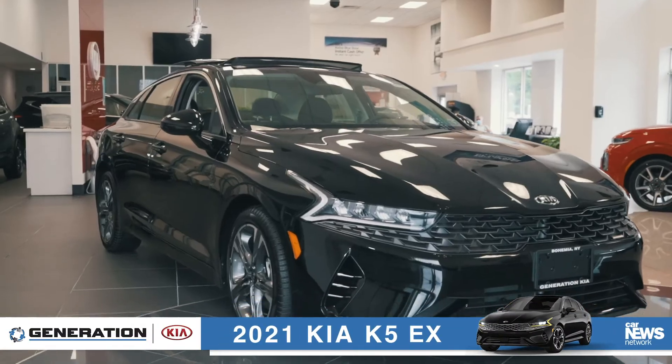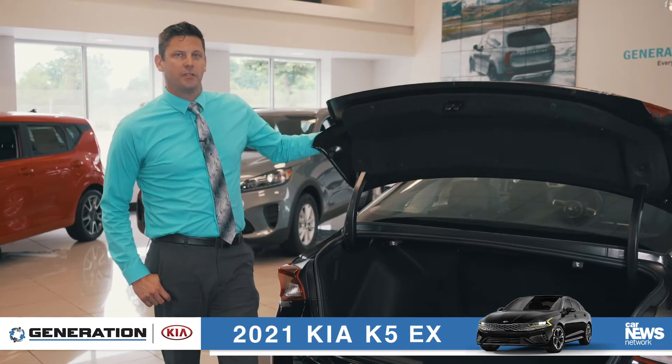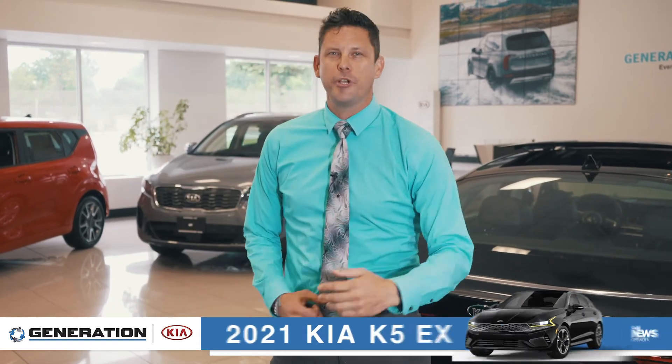To find more information on the brand new 2021 Kia K5, please visit us online at GenerationKia.com, where you can shop your way.